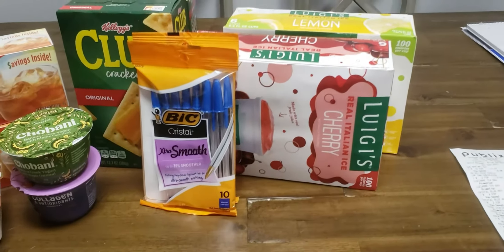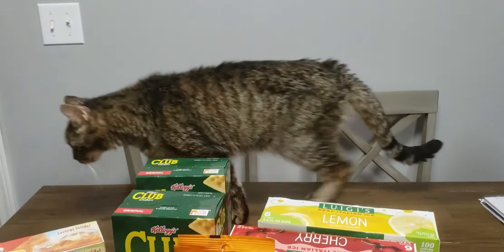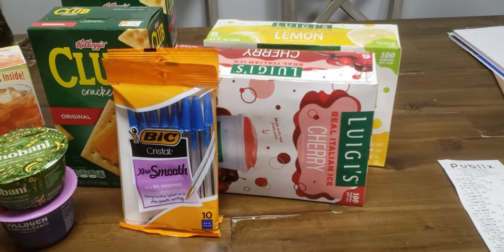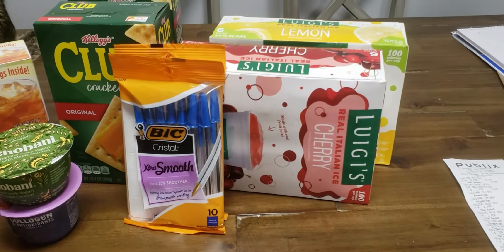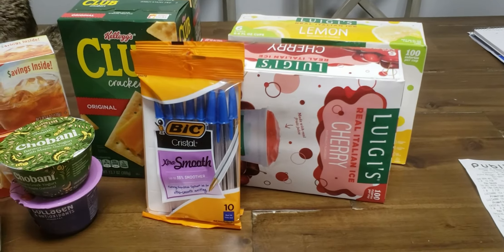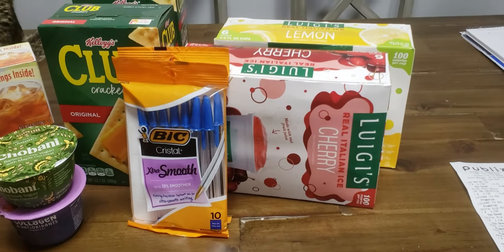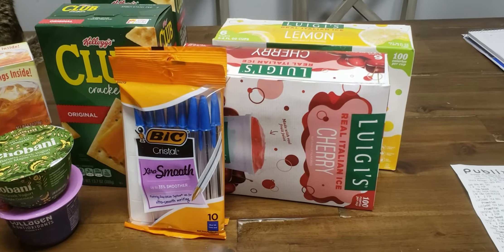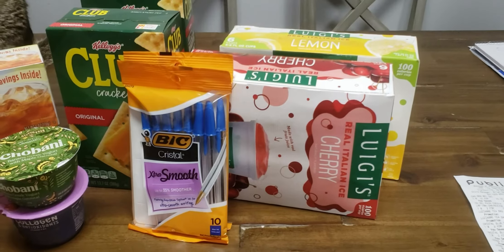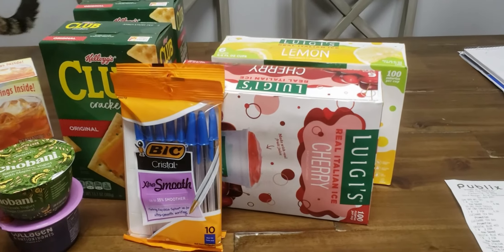And of course Luigi's Real Italian Ice — they are $4.59. We had the $2 off coupons, but when I went to do my Ibotta rebate, it's gone. It was there last night and it's gone today. So that actually leaves you paying $2.59 for both of them, or right around $1.27 each. Which still isn't a bad deal since they're $4.59 for one, but it kind of stinks that the Ibotta deal is gone.